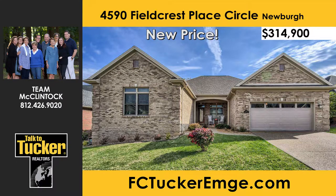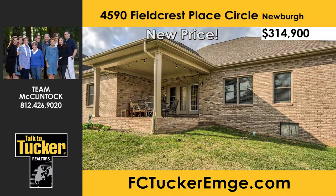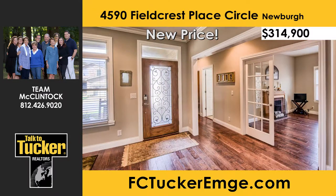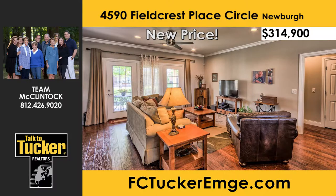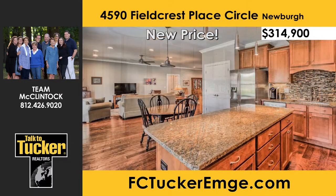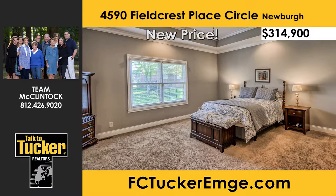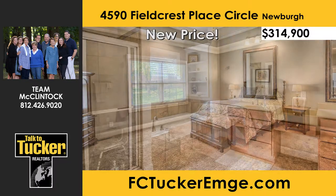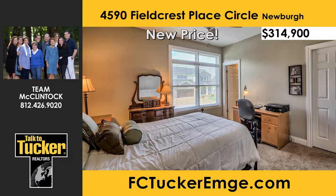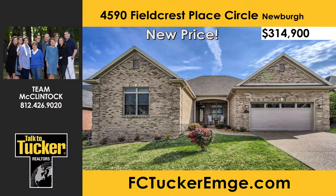Welcome home to this well-maintained brick ranch with three bedrooms, three baths, and a two-and-a-half-car attached garage in Fieldcrest Place subdivision. Starting with a nice-sized covered front porch and a stylish front door, the open floor plan invites you in with hardwood floors and a light and spacious feel. The great room opens onto a large covered porch perfect for enjoying the outdoors. The kitchen is awesome, including handmade cabinets with under-cabinet lighting, granite countertops, glass tile backsplash, an island with a breakfast bar, pendant lighting, stainless steel appliances, an eat-in area, and a huge pantry. The split bedroom floor plan offers a huge master suite with a tray ceiling, two walk-in closets, a tile shower, soaking tub, separate water closet, and double vanities. The other bedrooms are down the hall, nice-sized, include large walk-in closets, and are connected to full baths. Talk to Team McClintock at 812-426-9020.